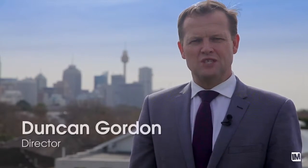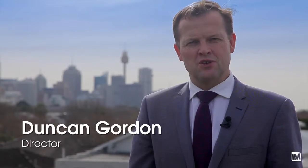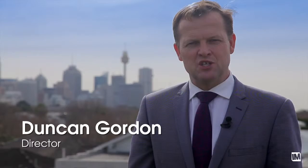Hi, I'm Duncan from Raine & Horne Newtown and I'd like to welcome you to apartment 16 of 11 to 33 Madison Street in the heart of East Redfern.